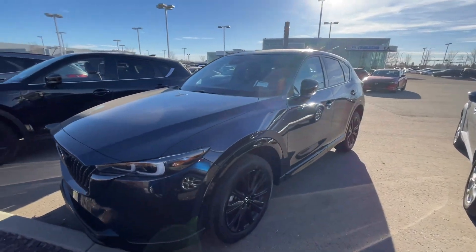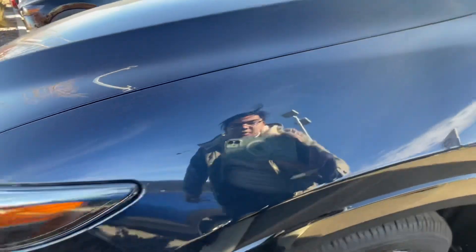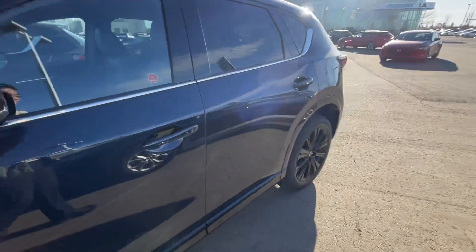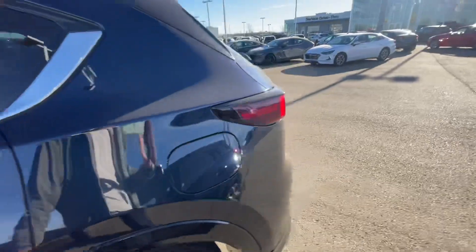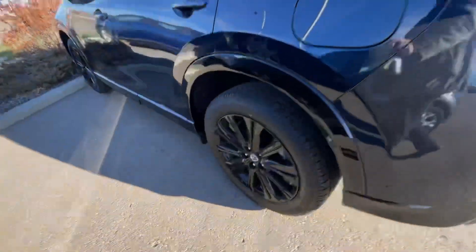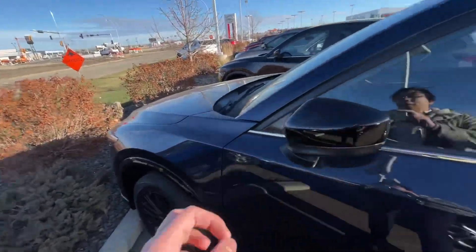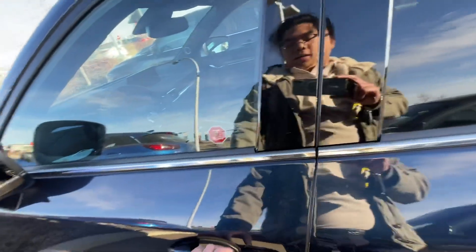It's in Deep Crystal Blue — this one just came in. You can see the dark blue; it looks like black, but when the sun hits it, there we go. With the Sport Design, you get blacked-out rims, the front mouthpiece, and also the mirrors.